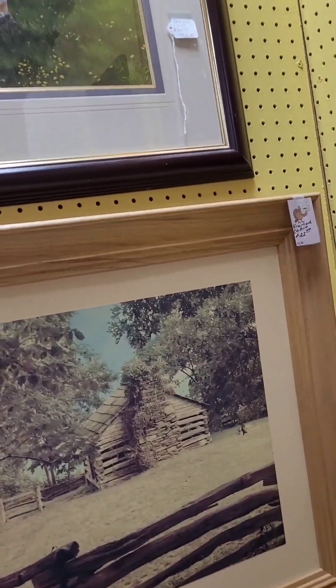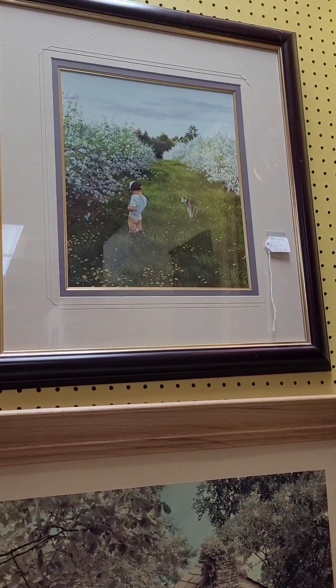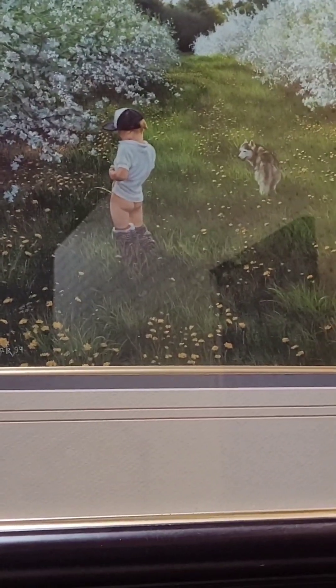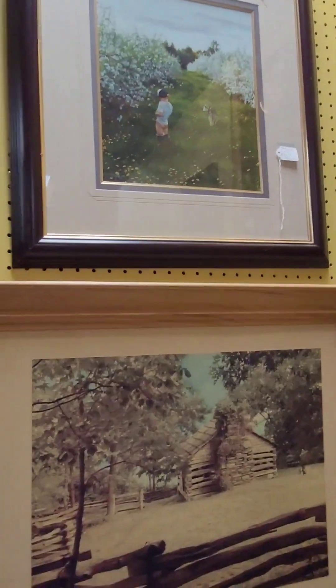What a cute little picture! I just noticed what the little boy is doing and his dog is watching.